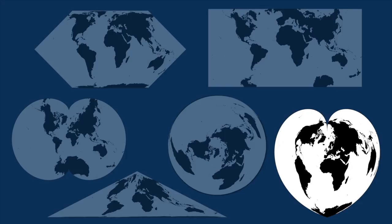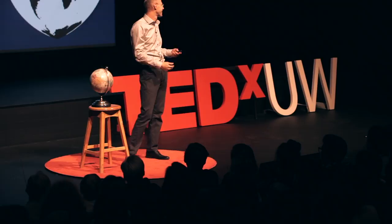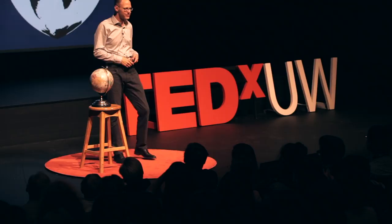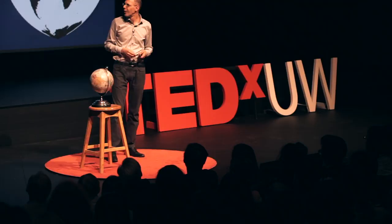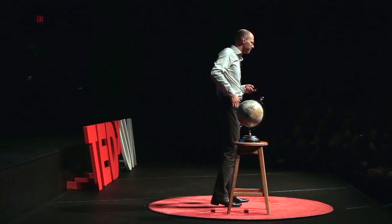The Werner projection is shaped like a heart. That'd be perfect for Valentine's Day — something like, "you mean the world to me." The Gaiu projection — you can tile your wall like wallpaper. I'd like to see the Winkel Tripel projection do that.